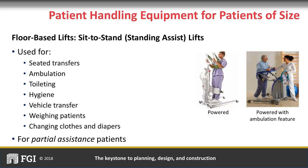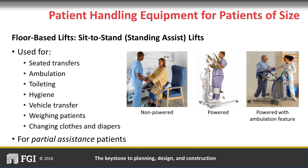The sit-to-stand or standing assist lift is used for partial assistance patients who have some weight-bearing capability, can grasp with at least one hand, have upper body strength, and are cognitively able to follow simple commands. These lifts are used for a myriad of activities beyond transfers, such as toileting, dressing, and diapering. Some sit-to-stand lifts allow patients to ambulate without fear of falling. All floor-based lifts take up space in the patient room, and storage must be considered, especially for expanded capacity floor lifts with larger footprints.